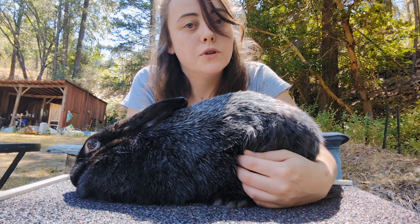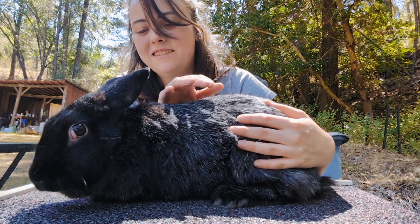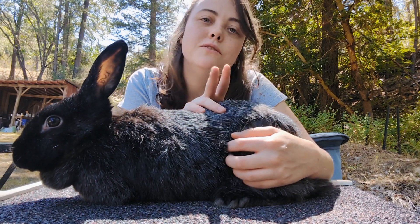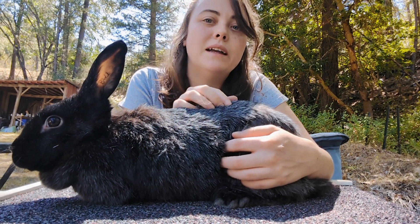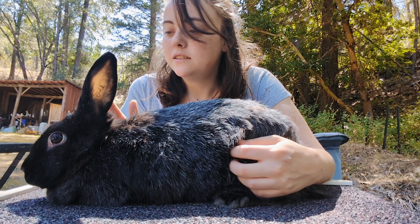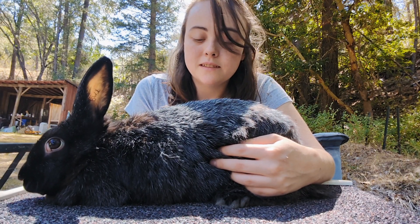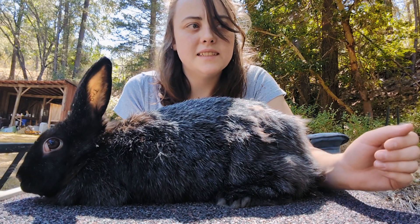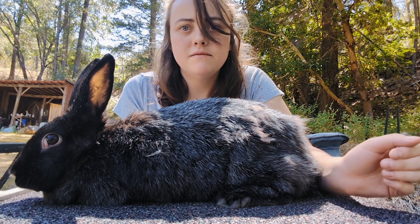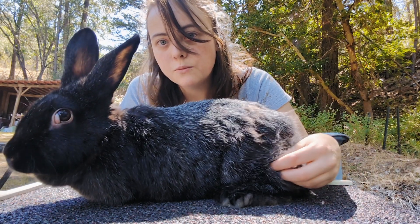I got Flower from the same breeder I got Thumper from. She had three litters last year — two by Thumper and one by Nova. She is a great mom. She hasn't had any problems raising her babies; all of her litters have been pretty good size — she had six, seven, and then a litter of nine. She's also molting but she's almost done.